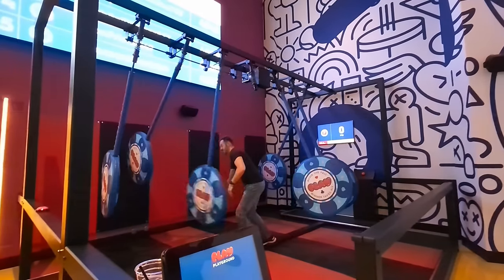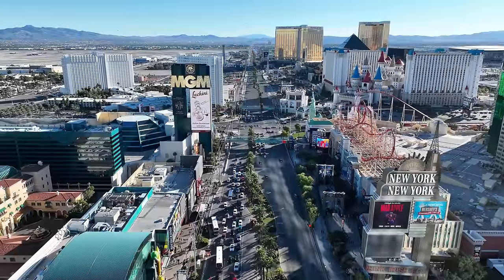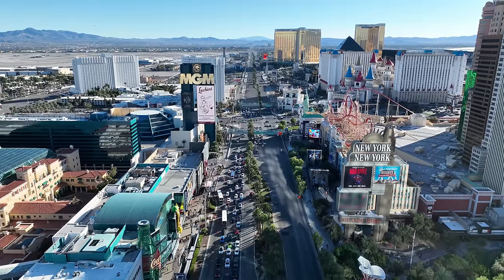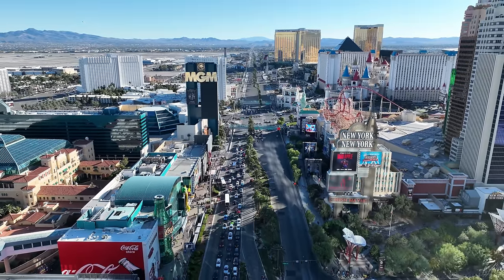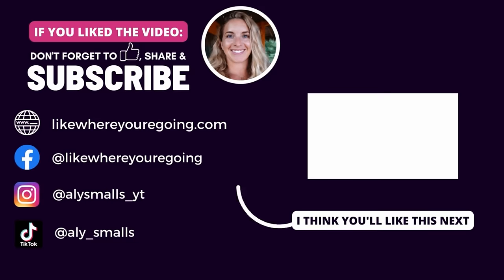Sadly, the next morning we had to check out and head home. But we will be back in Las Vegas very soon, and we still have a few more videos from this trip that will be published over the next few weeks. So please stay tuned for more Vegas content. Let me know in the comments what you'd love to see featured on this channel. Thanks for watching, and I'll see you in the next one.